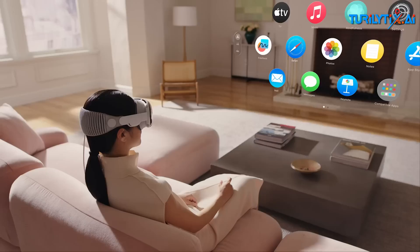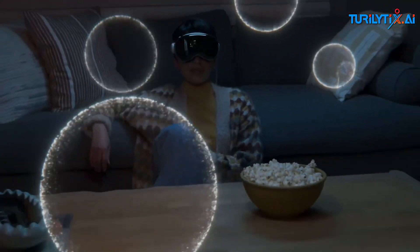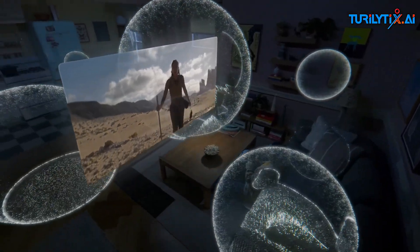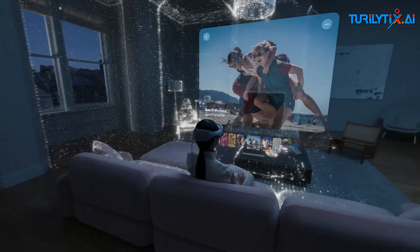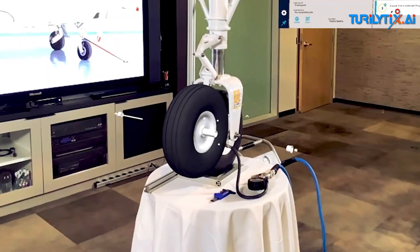We are at the cusp of a new computing paradigm called spatial computing, where physical and virtual objects converge seamlessly, made possible with artificial intelligence. This revolution is set to transform how we interact with technology and each other.